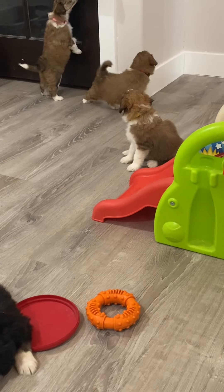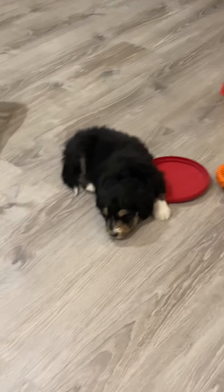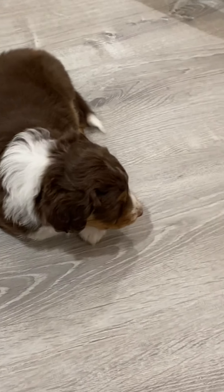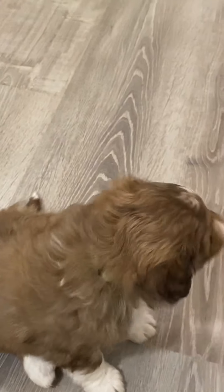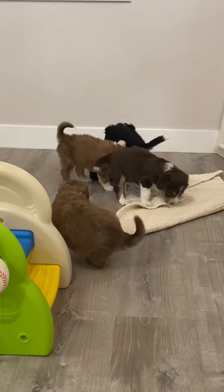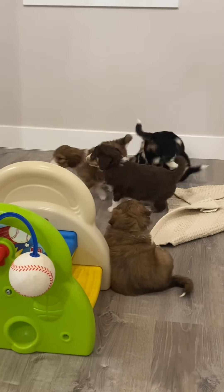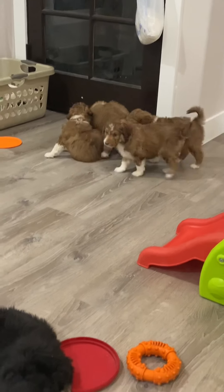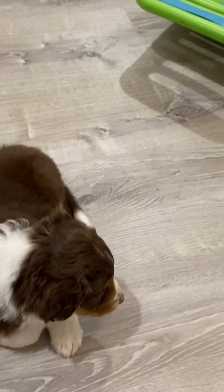That is our Aussie Doodle litter. As you can see, they're starting to wear themselves right out. They will be officially being picked by the deposit list at the end of this week, so we'll know who they're going to by the end of this week. We'll see you next week. Thank you.